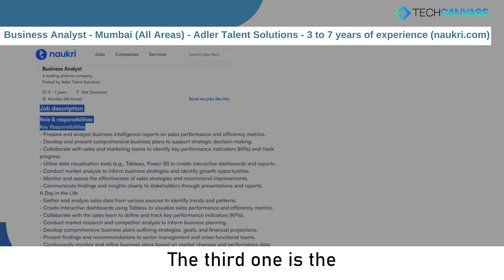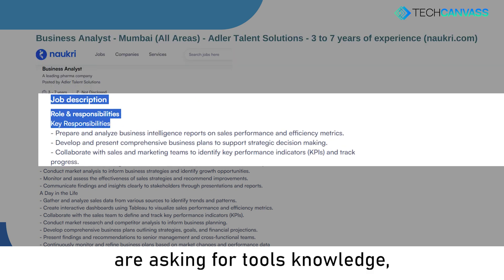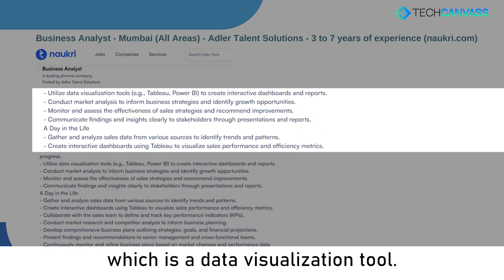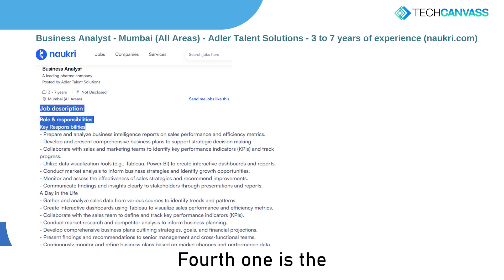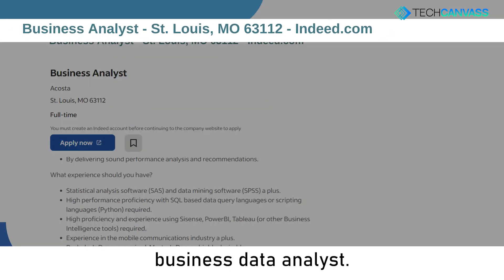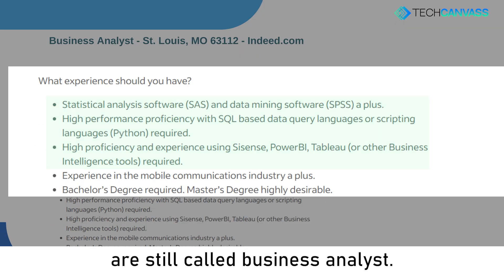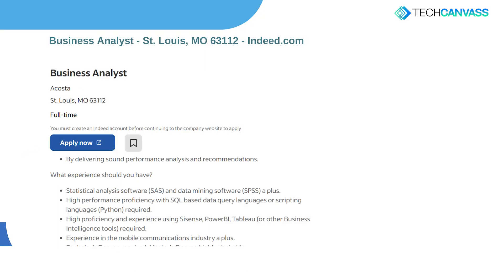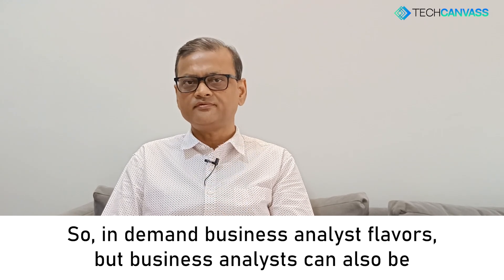The third one is the business analyst reporting role. Here you can see they are prominently asking for knowledge of data visualization tools. The fourth one is the business data analyst — it should have been called a business data analyst, but they are still called business analyst. Some companies do publish it as data analyst. So these are the four in-demand business analyst flavors.